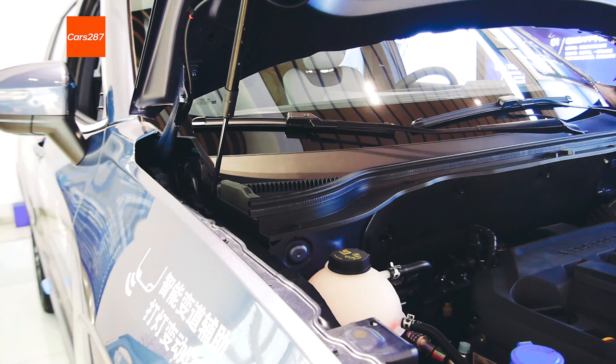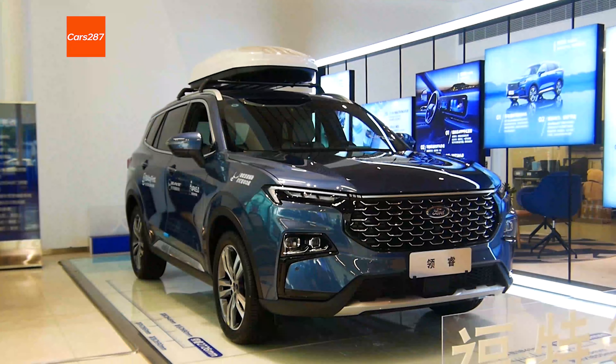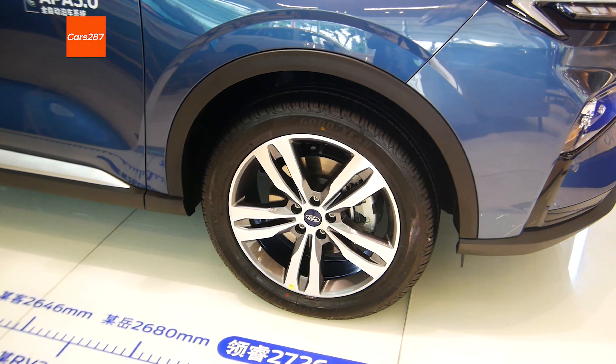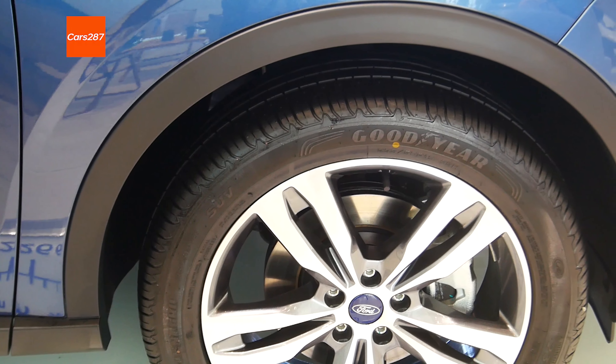The new Ford Equator Sport is a new car series, with an average performance in product popularity.